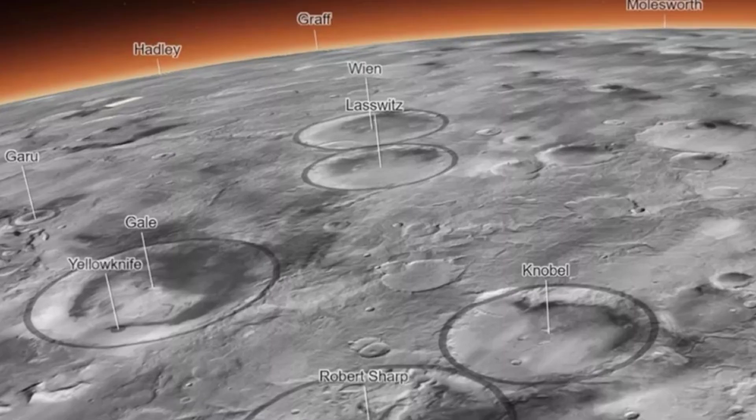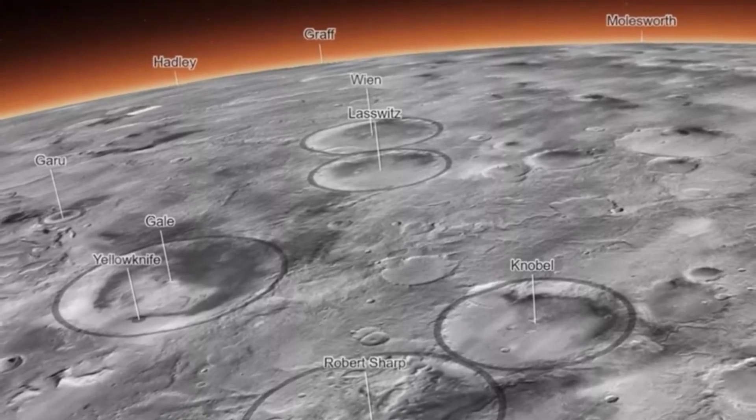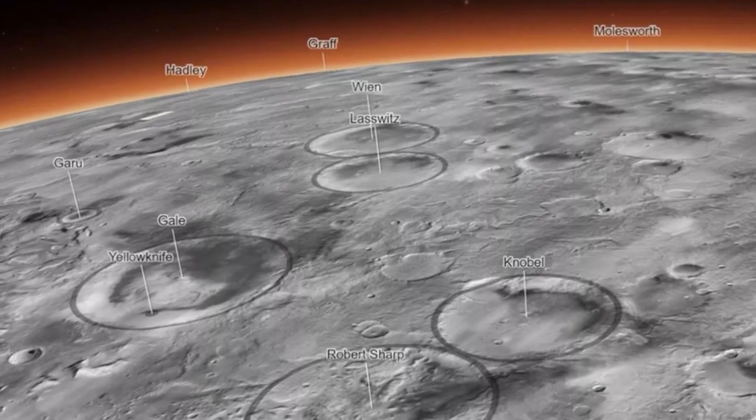The map is also available to the public and it's exceptionally easy to use. Simply open the map in a web browser, then click around to explore different regions of the planet, zooming in to see details like dust devil tracks crisscrossing the surface. There are even tabs to click that will bring you to points of interest, like Jezero Crater, where NASA's Perseverance rover is currently working, and Olympus Mons, the largest volcano in the solar system.